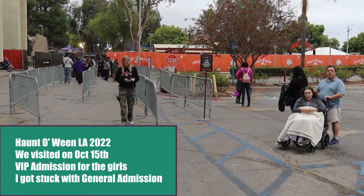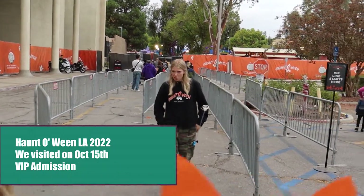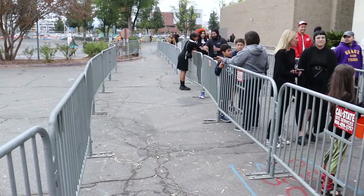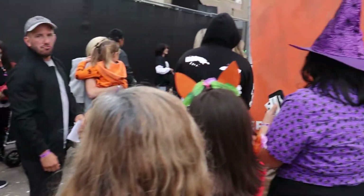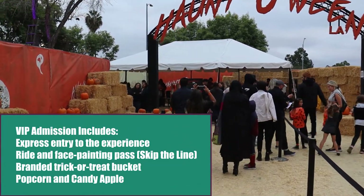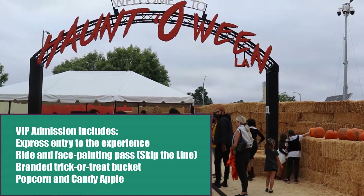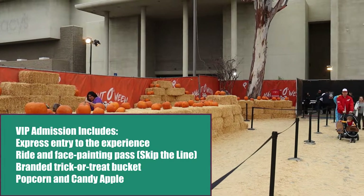VIP admission gets you priority entry into the event. Here we are arriving just before 5:30 and as you can see the line isn't too long. My one issue here is that there is no one to merge you into the general initial line to get into security. Once you get past security you'll get your own private entry. I'm in line for general admission since I had a general admission ticket, but the girls have VIP entrance so they have their own private entrance.